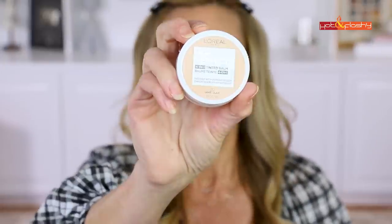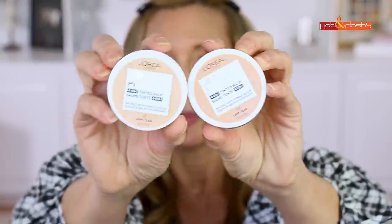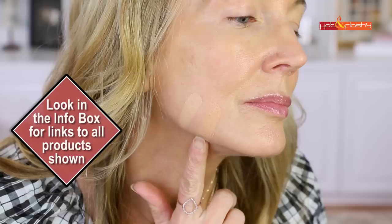The foundation I'm using today is one suggested by a viewer. I've actually been using this over the last couple of weeks and I really like it — I talked about it in a recent faves and fails video. It is the L'Oreal Age Perfect four-in-one tinted balm. I have it in shade 20 Light and also shade 10 Light. I'm definitely leaning towards the 20 Light so I'm going to use that today.